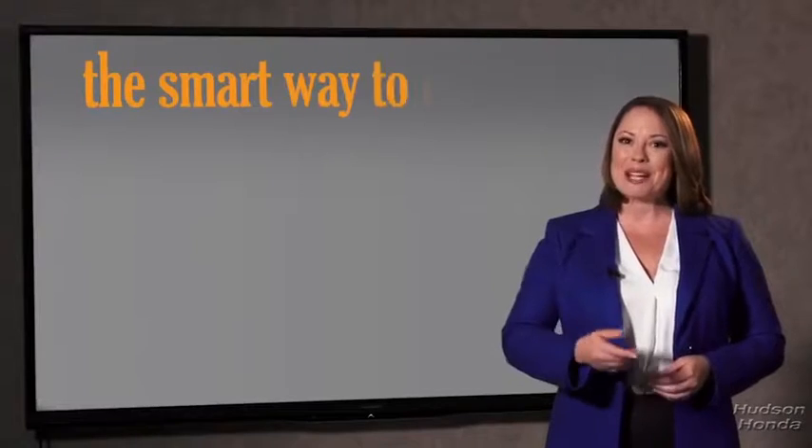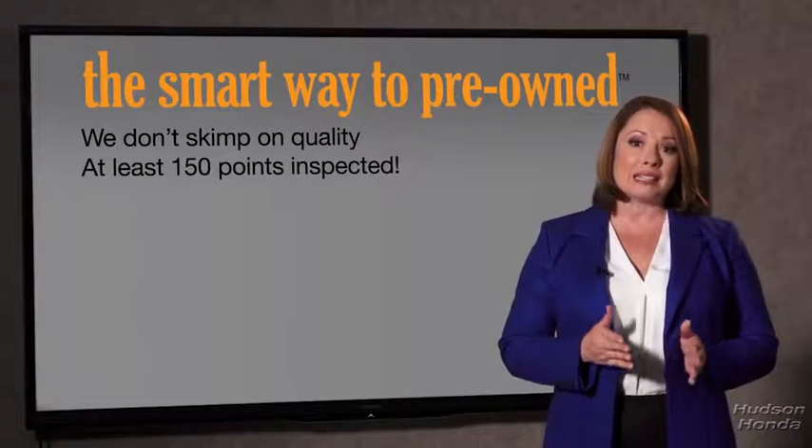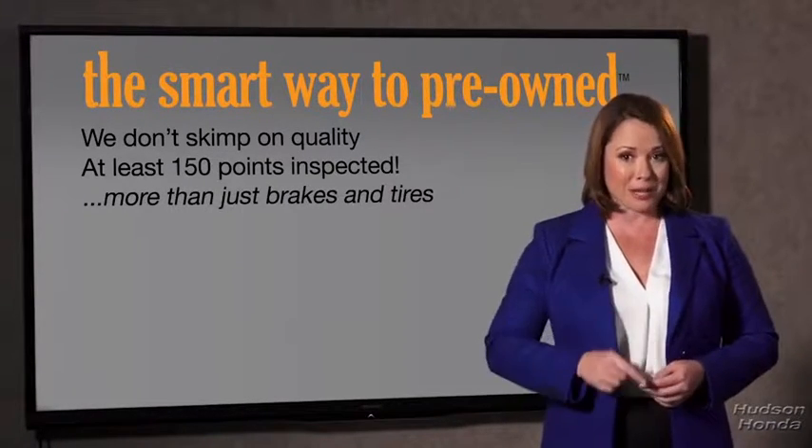So, Zach, tell me — what do you like the most about the smart way to buy a pre-owned vehicle? Well, I had no idea a dealer could sell a car that barely passes state inspection as adequate. I mean, they only check two things — the tires and brakes are just adequate, not even good. Why take chances? Your life and those of your loved ones should be more important than that. That's why we don't skimp on quality.